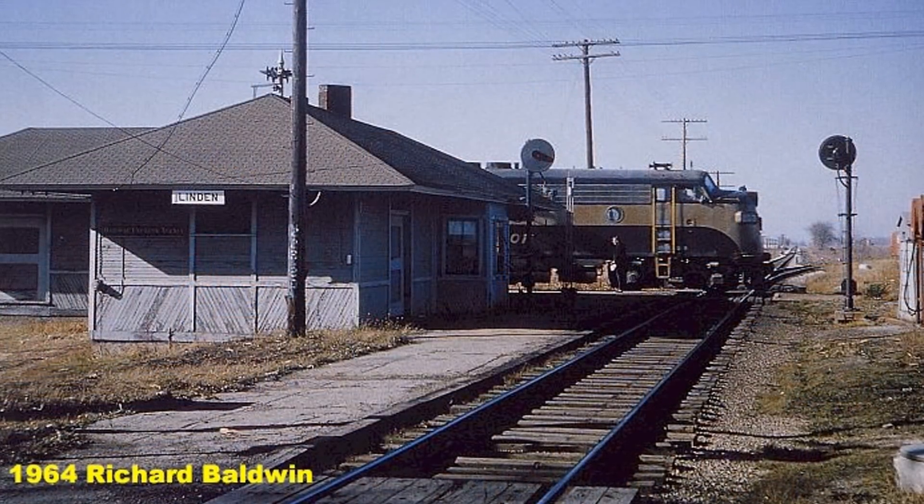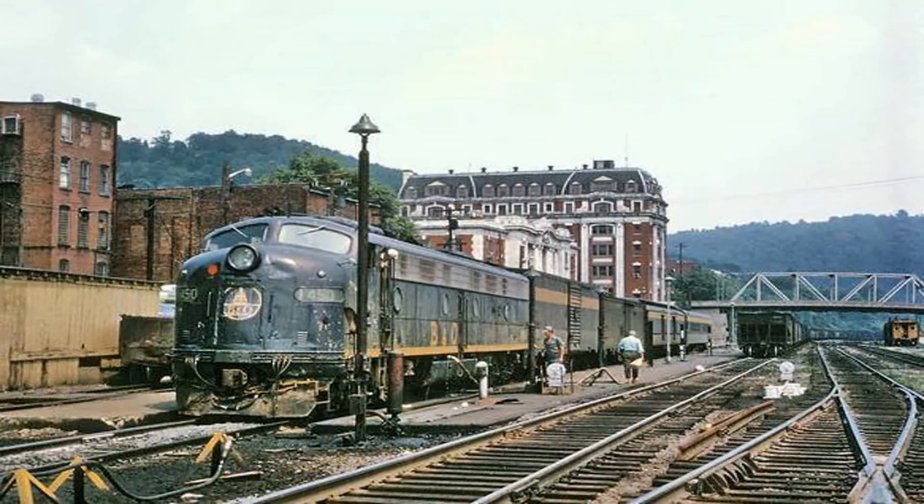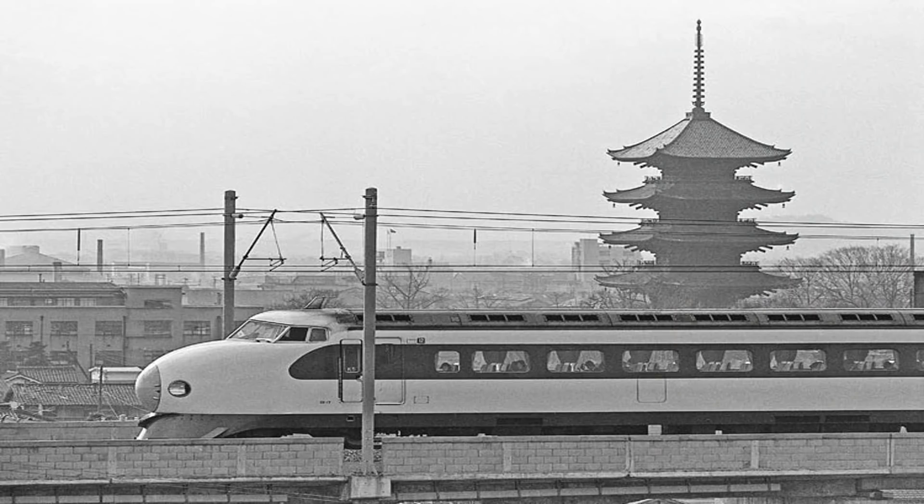During the mid to late 1960s, travel by rail was becoming more and more unpopular in the United States. The American railroad system as a whole was falling behind its counterparts in Europe and Asia. In 1965, the U.S. Congress enacted the High-Speed Ground Transportation Act, an attempt at speeding up the growth of high-speed rail following the creation of the Shinkansen, or bullet train, in Japan.